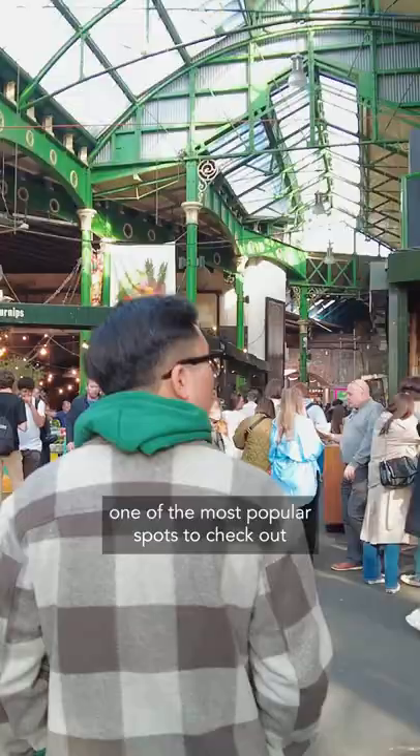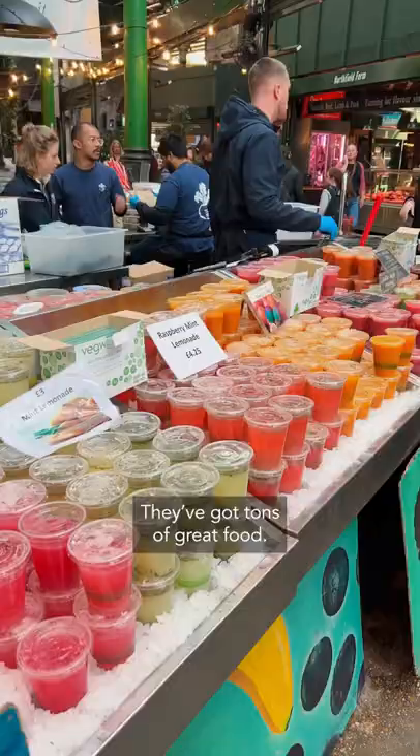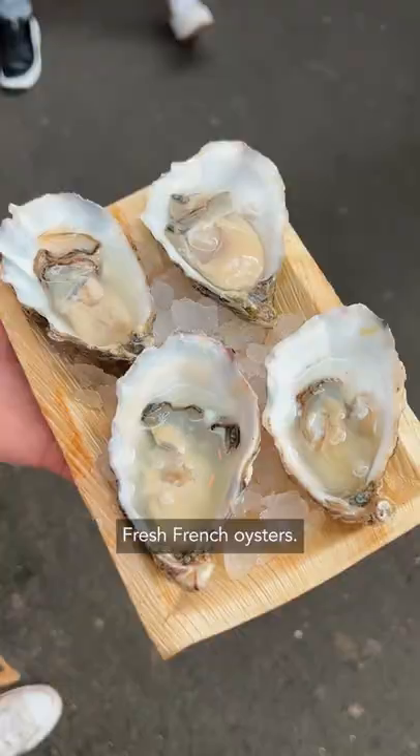Oh my god. Hey everybody, it's Gunnarolla. We're here at Borough Market, one of the most popular spots to check out. If you're visiting London and you're hungry, they've got tons of great food. Let's eat!